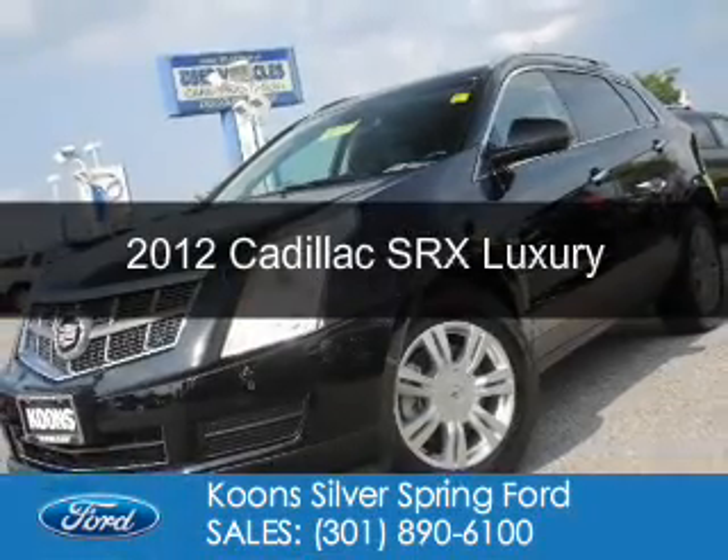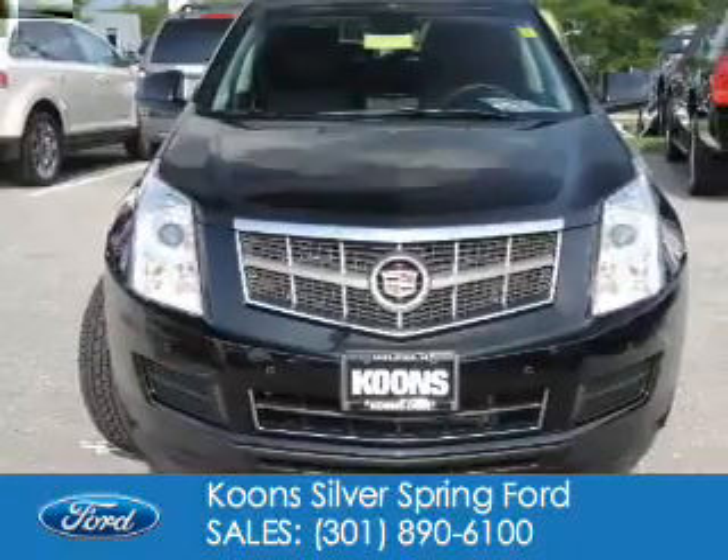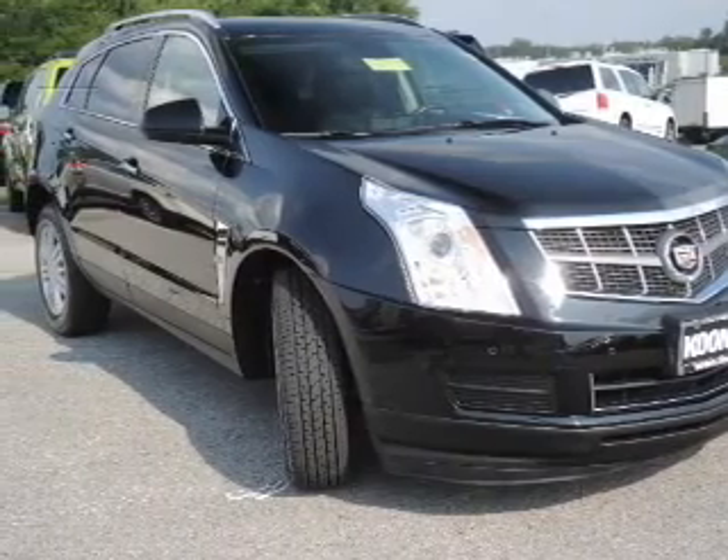This is a used 2012 Cadillac SRX, powered by all-wheel drive, a 3.6 liter 6-cylinder engine, and a 6-speed automatic transmission.